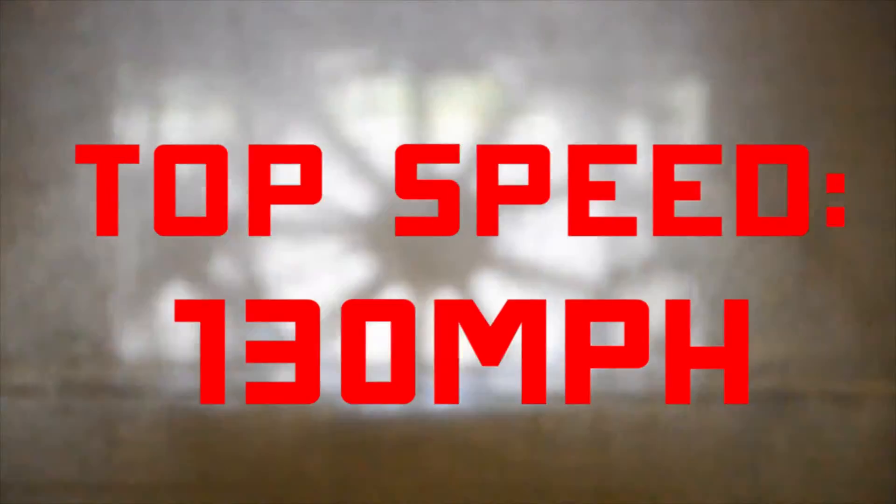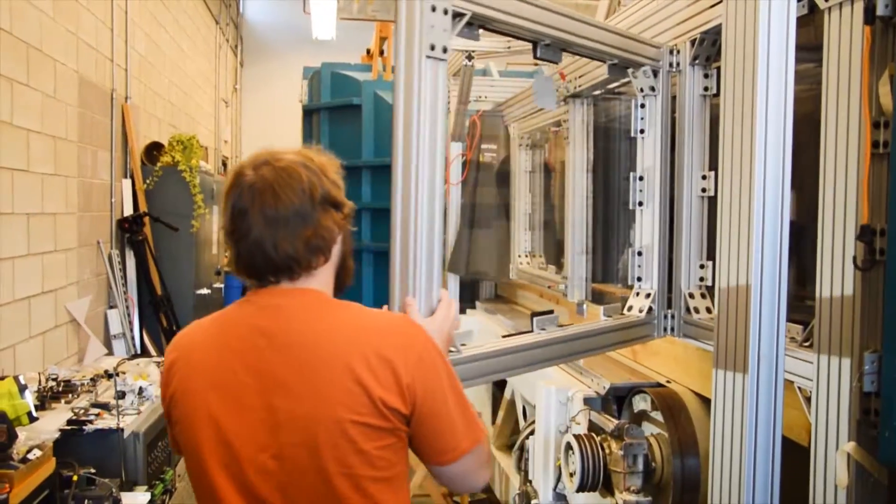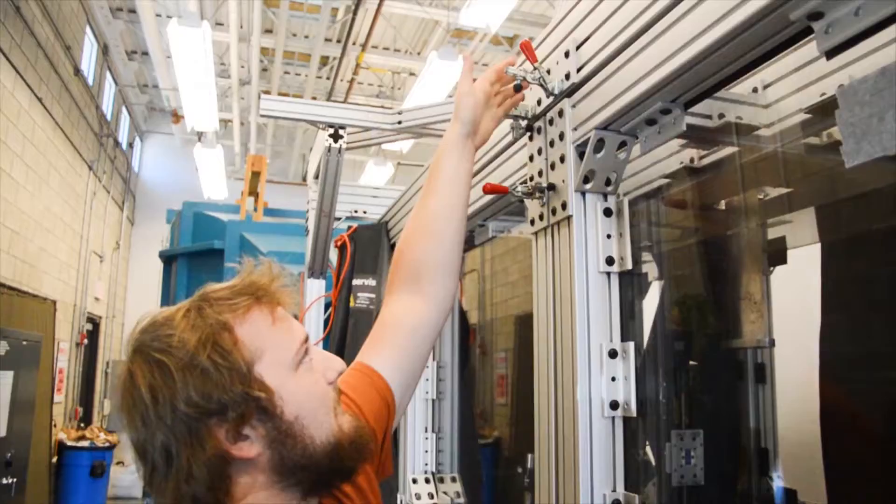It gets contracted and speeds up, it goes into the test section — that's where you do all your data acquisition — and then it gets gently expanded out the back.